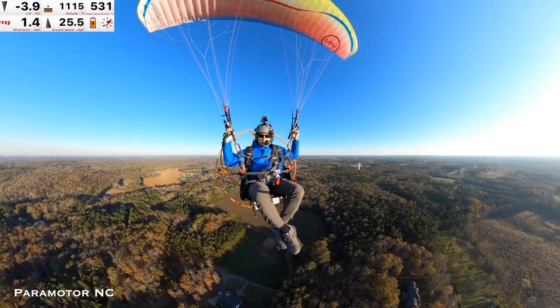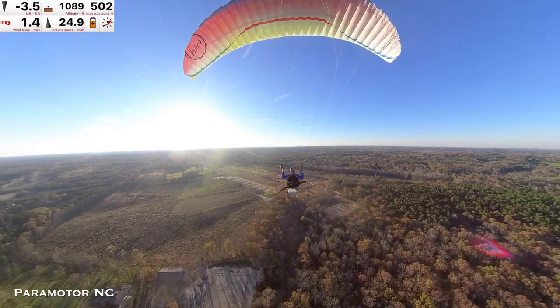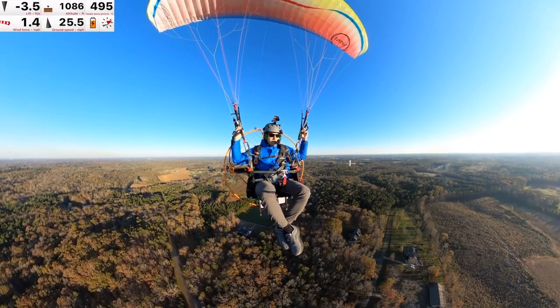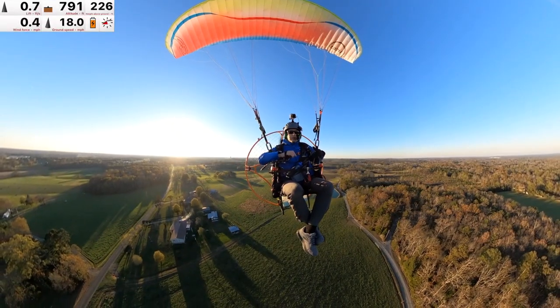I noticed some activity here today so I thought I would swing back through. They're definitely working today — making a little cul-de-sac. Look at all this cotton here.